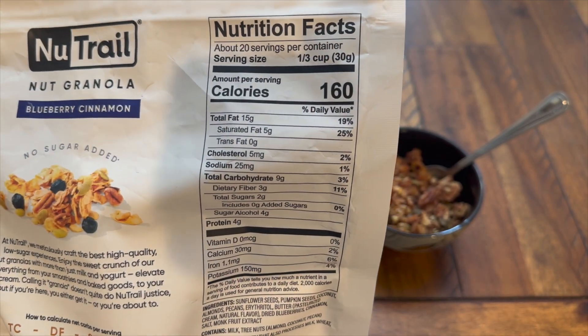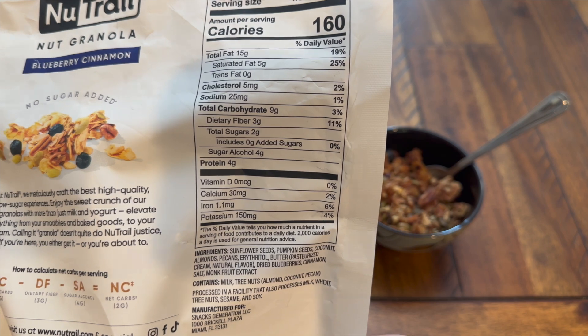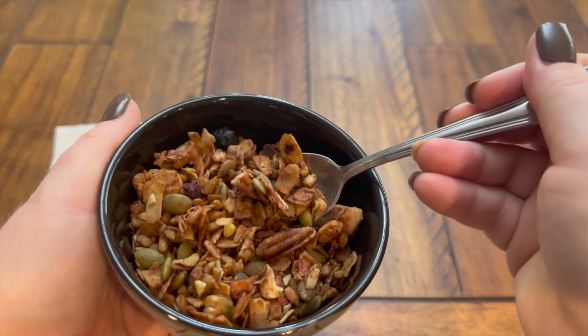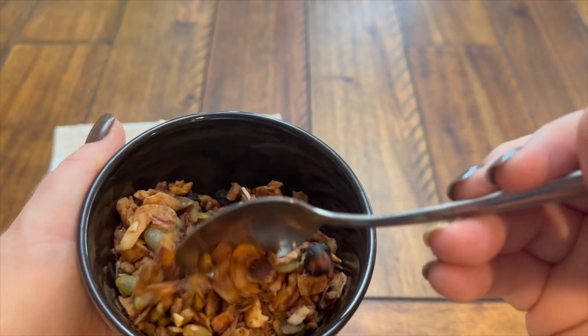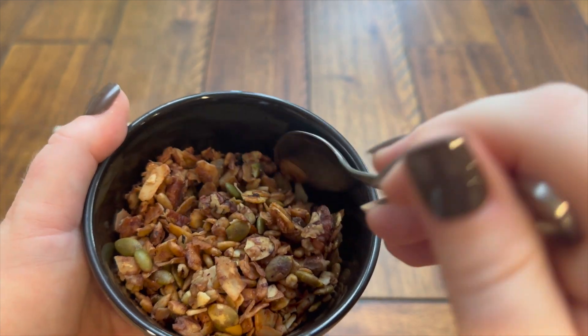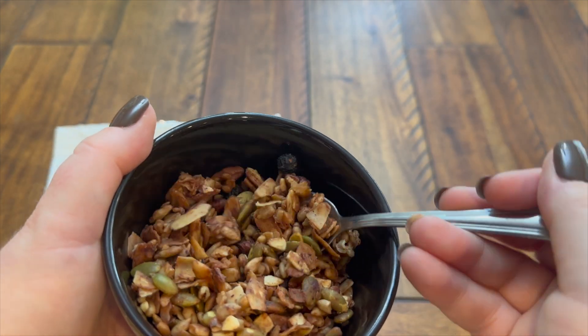I'm actually on a dairy-free diet but my husband does eat this, so I can't eat it since it has butter in it. Some of the ingredients are of a little concern, but he does eat this with his plain Greek yogurt in the morning and he does enjoy it. He loves the taste of this.